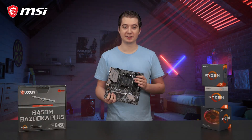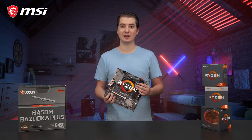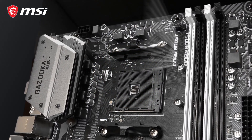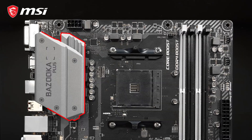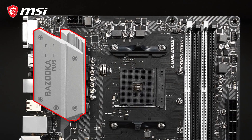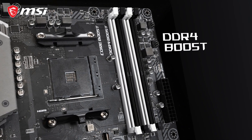This micro ATX motherboard is compatible with the first and second generation AMD Ryzen processors. By using Core Boost technology, with a fully digital power design and extended heatsink cooling, it is suitable for more cores and stable overclocks.